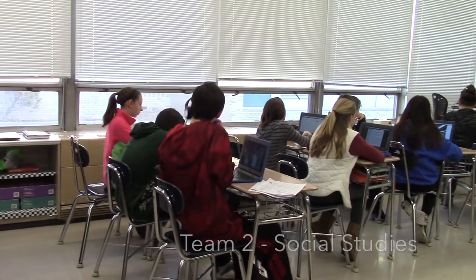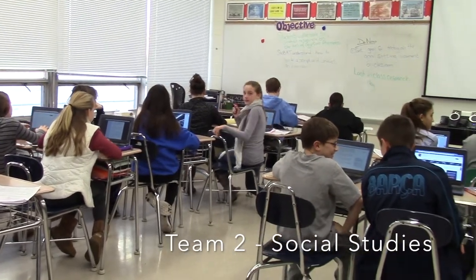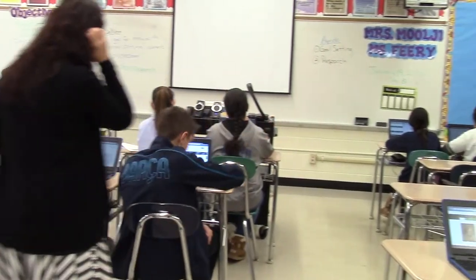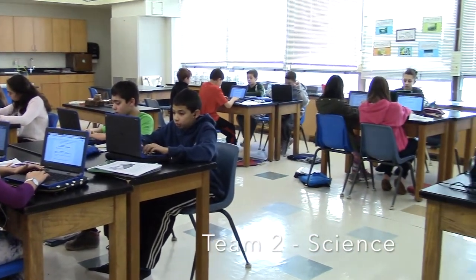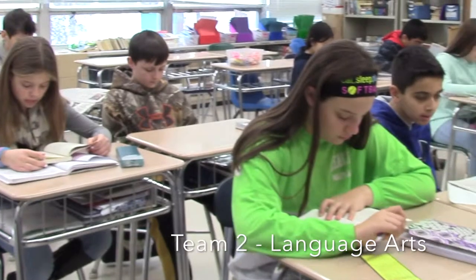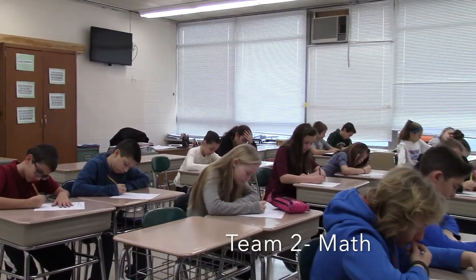Team 2 is in the 300 hallway. This is the team 2 social studies room. Next is the team 2 science room. Here is the language arts room. Last is the math room.